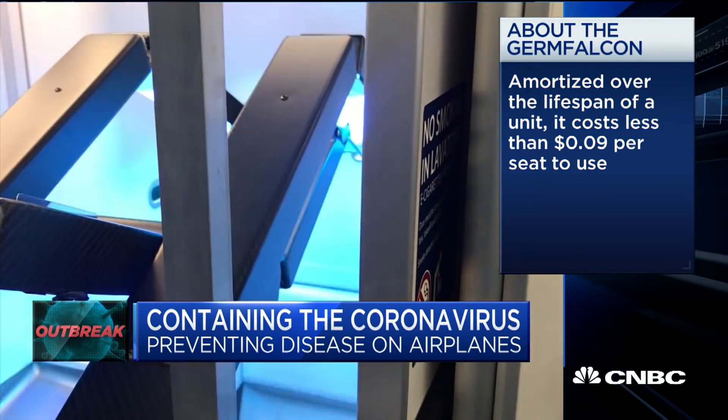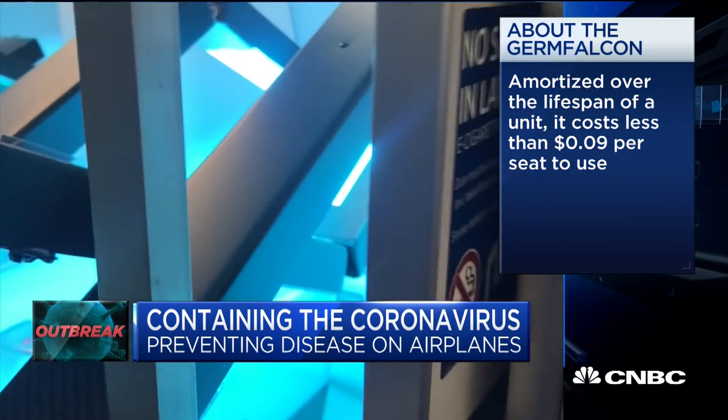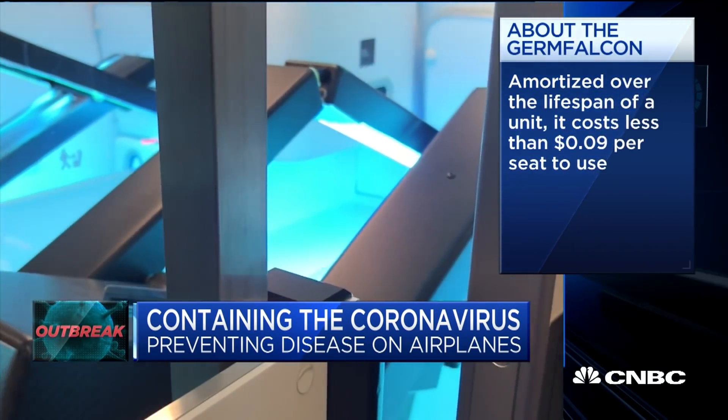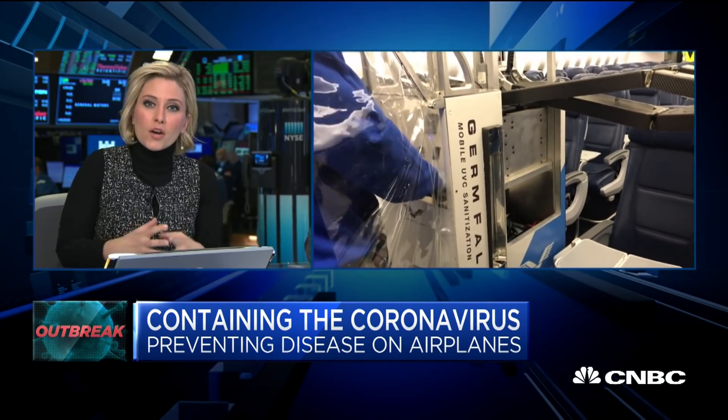Elliot, I want to go back to this point you just made, because it's pretty shocking. I bet a lot of people don't realize this — the idea that there's no real infrastructure for infection prevention efforts on planes. Given that fact, what are the conversations you're having with airlines right now?